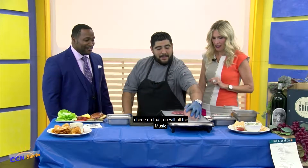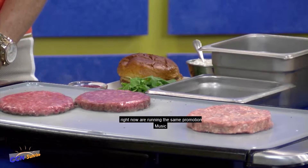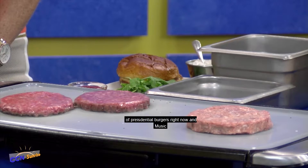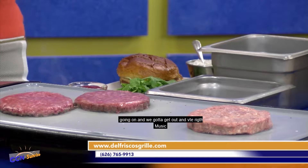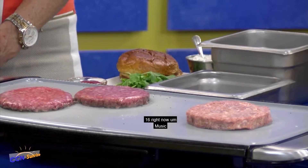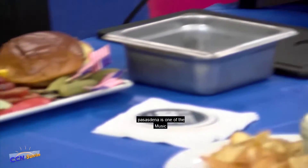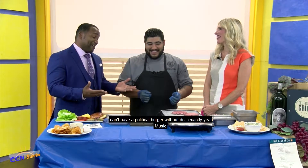All of our Del Frisco's are running the same promotion — our presidential burger — just to get the conversation going. You need to get out and vote. We've got about 16 locations right now. Pasadena is one of the three in Southern California; we also have Santa Monica and Irvine. We do have one in D.C. as well — you can't have a political burger without D.C. We've got it in all of our stores.